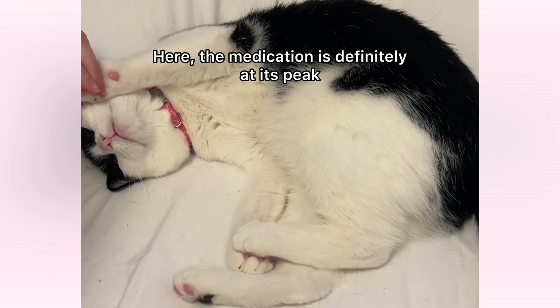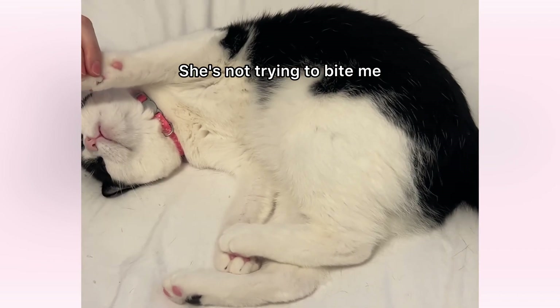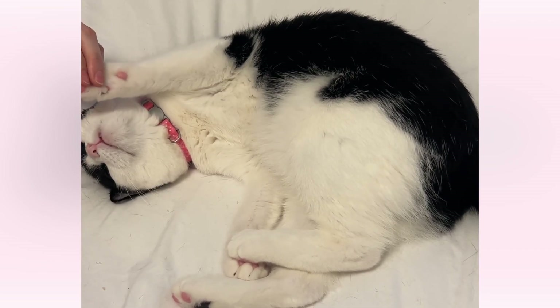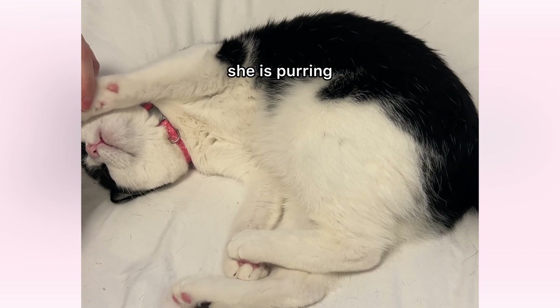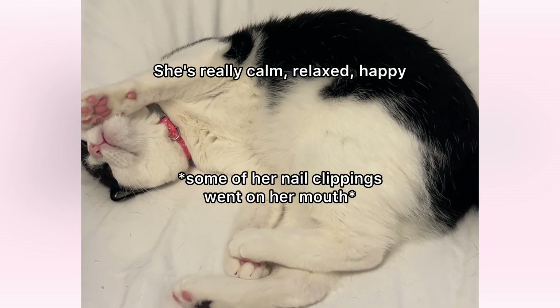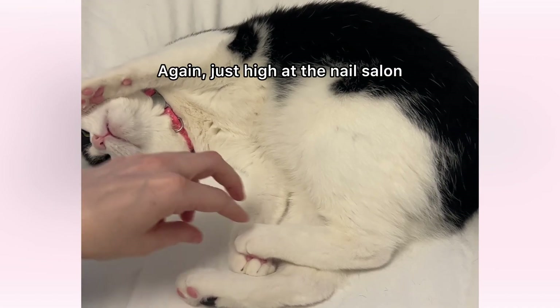Here the medication is definitely at its peak. She's nice and relaxed — she's not really pulling back, she's not trying to bite me. She's just calm and allowing it to happen, and all throughout this part she is purring. She's really calm, relaxed, happy — just high at the nail salon, having a great day.